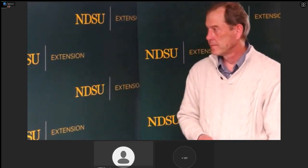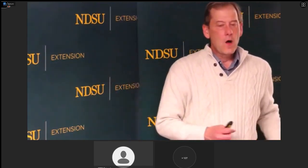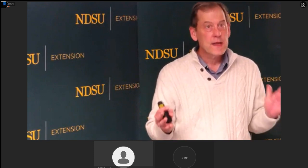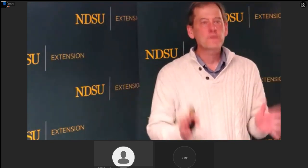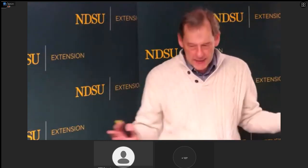Someone's looking for non-GMO seed for corn — how do they find it? Almost every variety in seed catalogs is non-GMO. You cannot grow a GMO variety unless you fill out a contract ahead of time, so you really have to look for a GMO variety; otherwise, just assume it's not GMO.